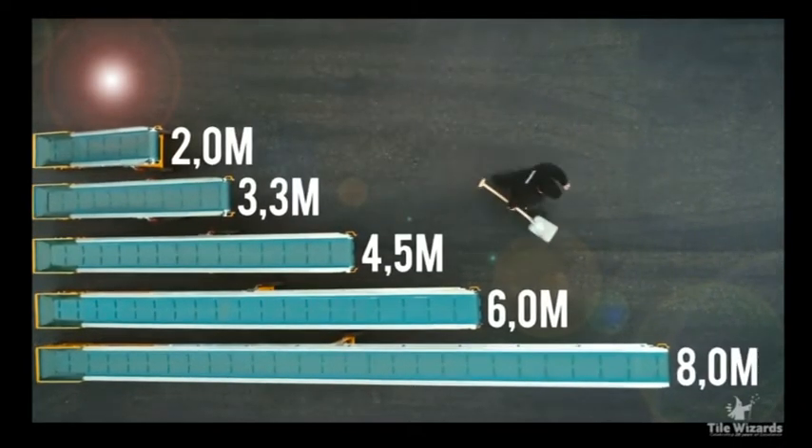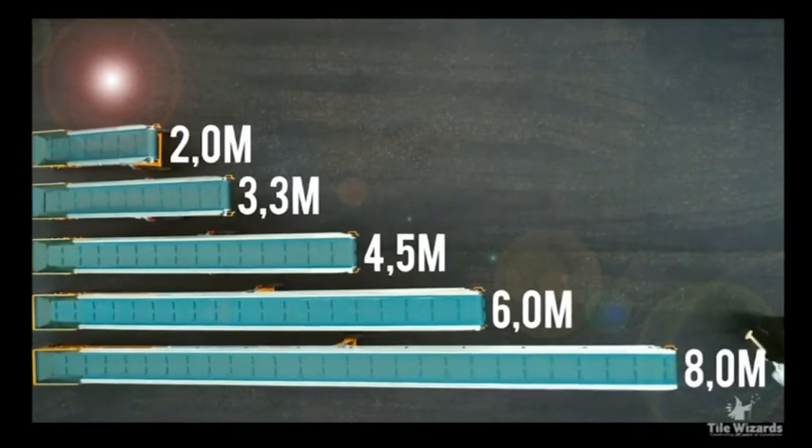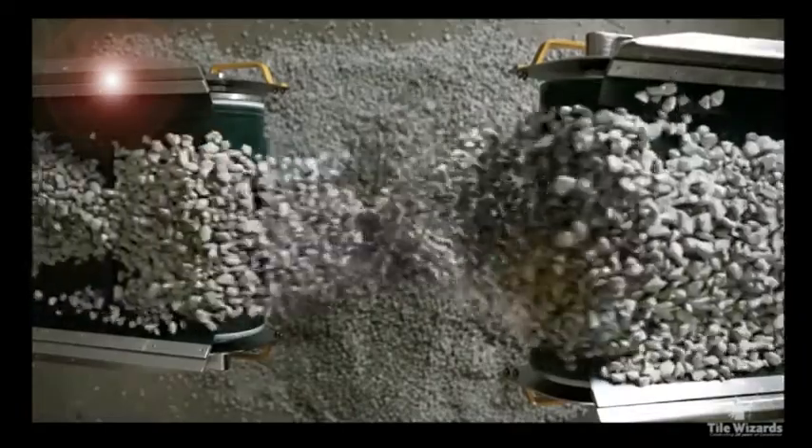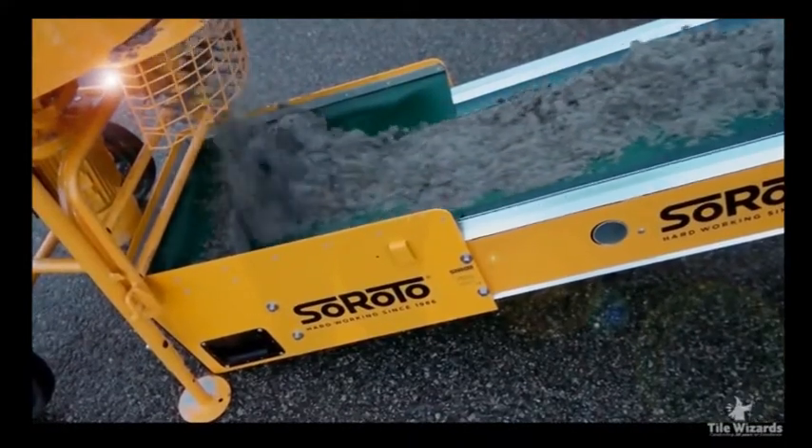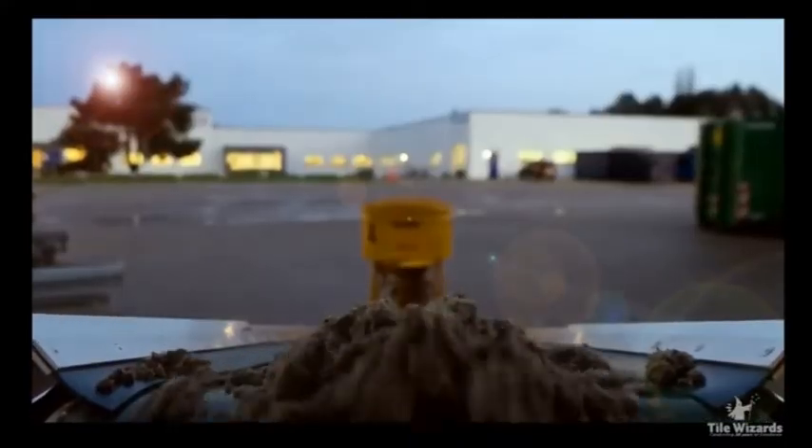Siroto belt conveyors are available in five lengths. The conveyors are used in the construction industry for demolition and excavation, but there are many ways they can be customized via belts, different motors, and more.